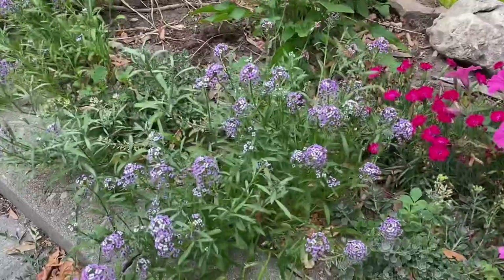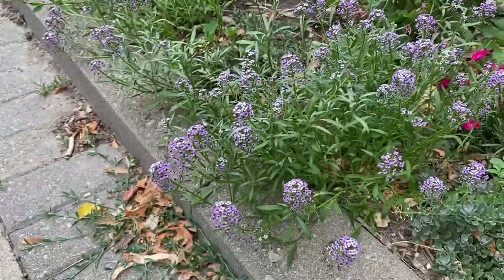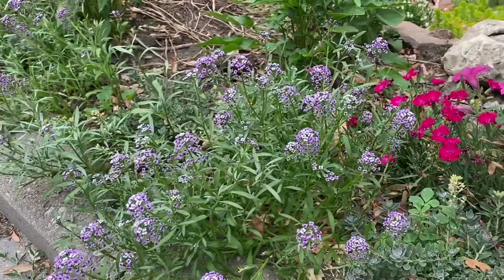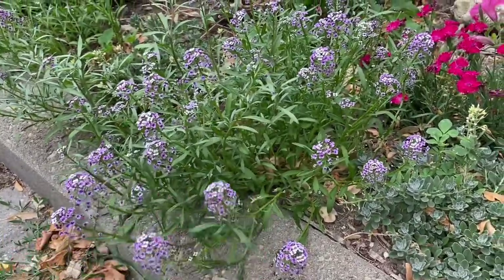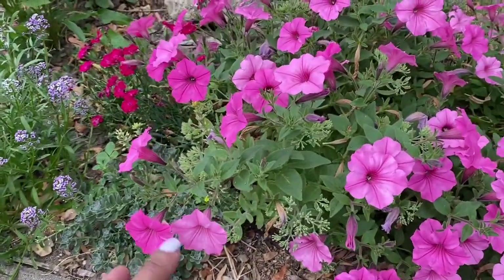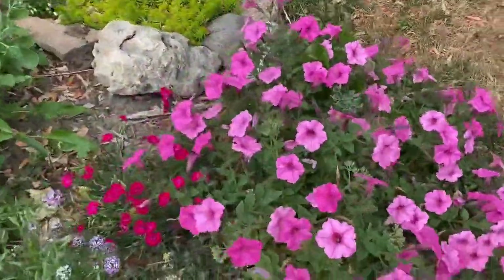This alyssum I planted from seeds is really spreading and looking very pretty in the garden. I love the beautiful blooms and how it drapes over the edge of my driveway. I love this purple alyssum — I think this variety might be Magic Carpet, but it was just a pack of seeds I threw here and it's doing really well. It looks really nice against this bubblegum supertunia, which has also really spread and is looking very pretty.